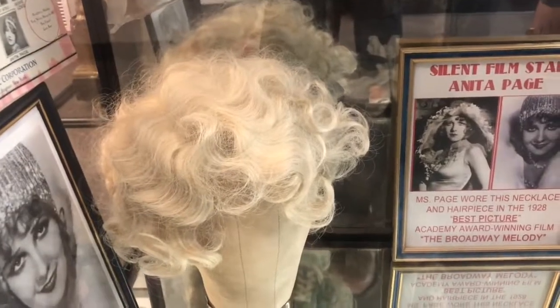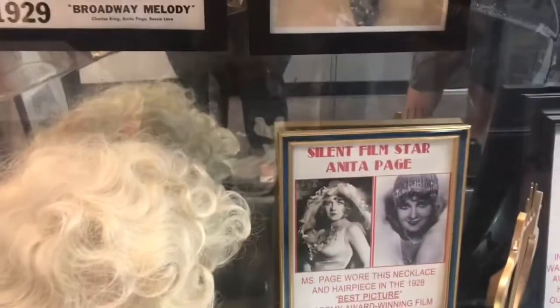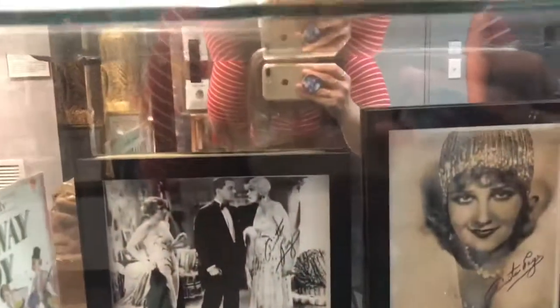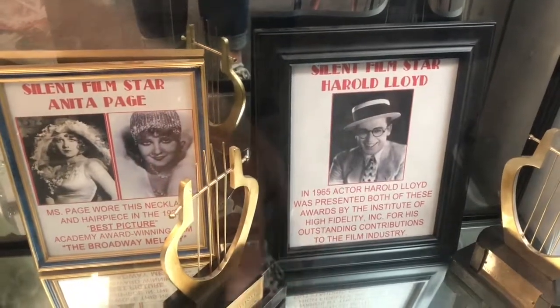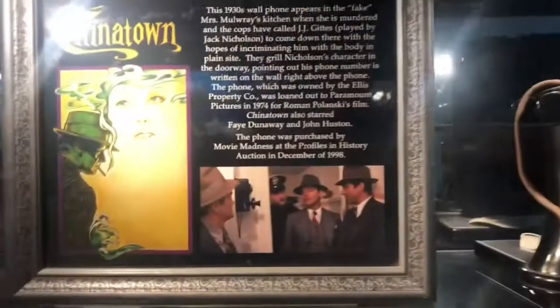Silent film star Anita Page wore this necklace and hairpiece in the 1928 Best Picture The Broadway Melody — it's kind of pretty. Harold Lloyd was presented these awards by the Academy for outstanding contributions to the film industry. And this is from the movie Chinatown with Jack Nicholson. That's pretty cool.